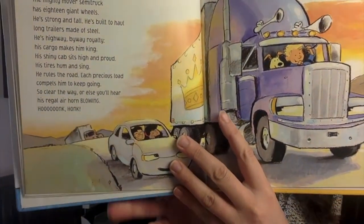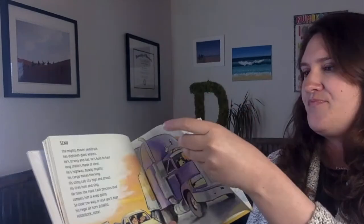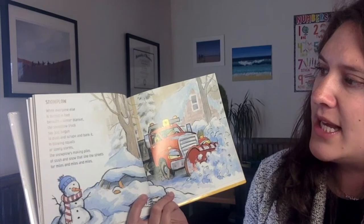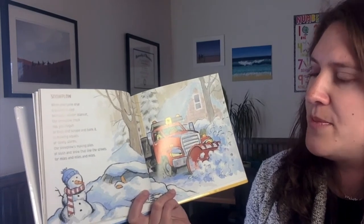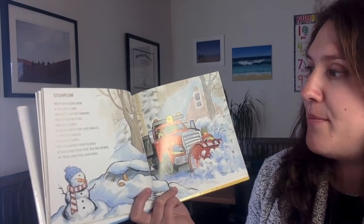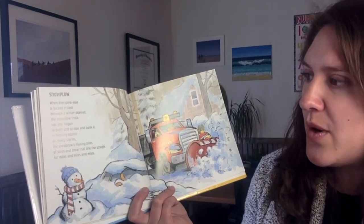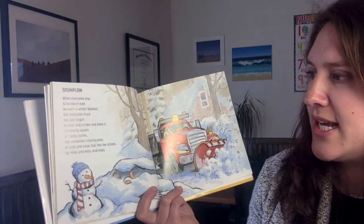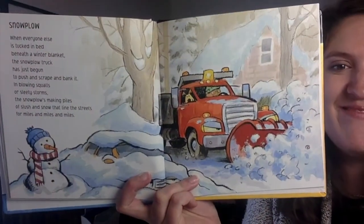Honk, honk. Snowplow. When everyone else is tucked in bed beneath a winter blanket, the snowplow truck has just begun to push and scrape and bank it. In blowing squalls or sleety storms, the snowplow's making piles of slush and snow that line the streets for miles and miles and miles.